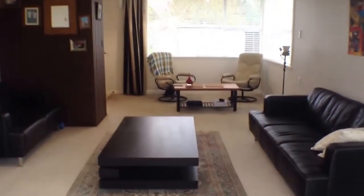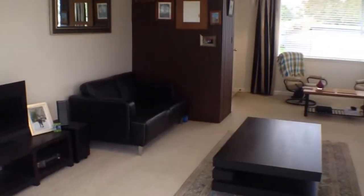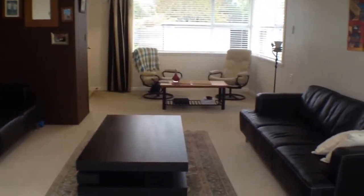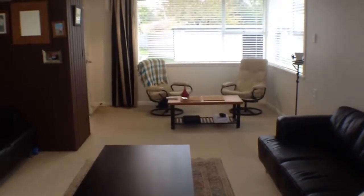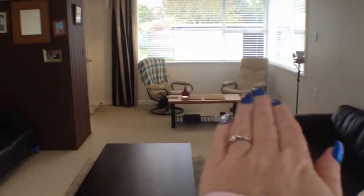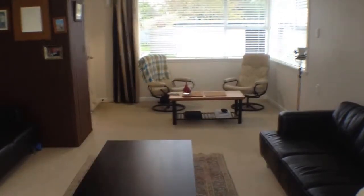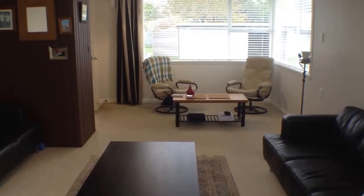Now we're going to enter in through this way. This is your living area — your lounge area. It's quite a good size with all neutral colouring, which is fantastic. At the end there we have a dining room area, and around the corner to the left we have your kitchen, laundry, and two bedrooms in this property.